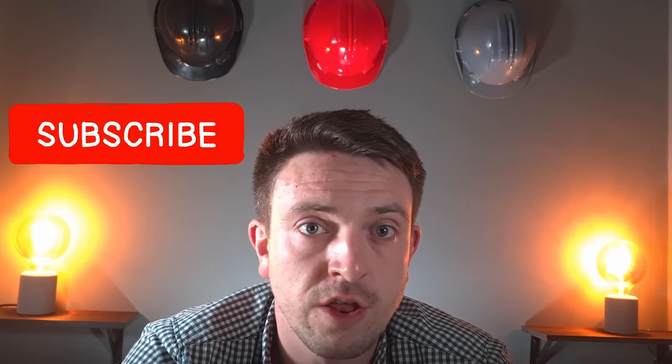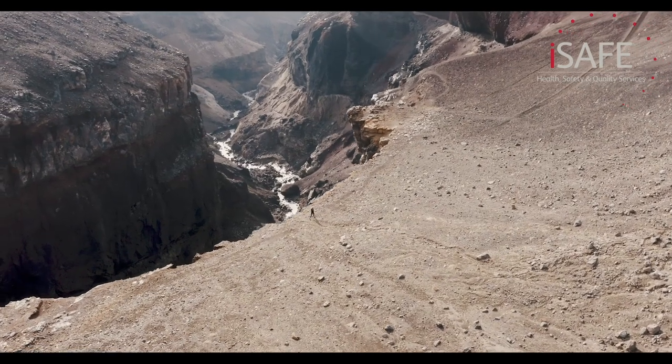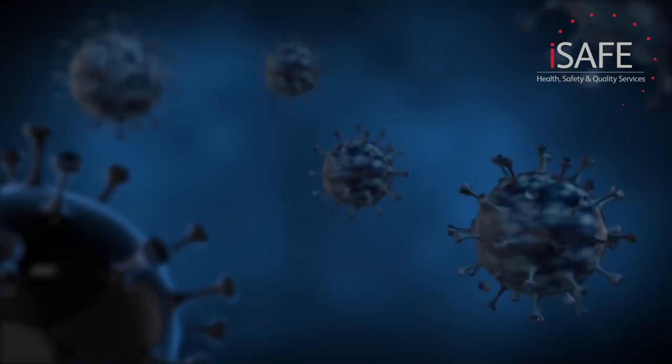Wherever you work, whatever you do for a job, there will be hazards which could harm your health, safety, and well-being if uncontrolled. Some hazards are obvious — we know that a knife is sharp, that walking near a big drop is dangerous, and that being hit by a forklift truck will hurt. However, some hazards are not so obvious. As humans, we're pretty good at identifying obvious hazards, but there are many things we simply can't detect with our naked eyes. Things like radiation, diseases, and asbestos simply can't be seen, heard, smelt, or felt.